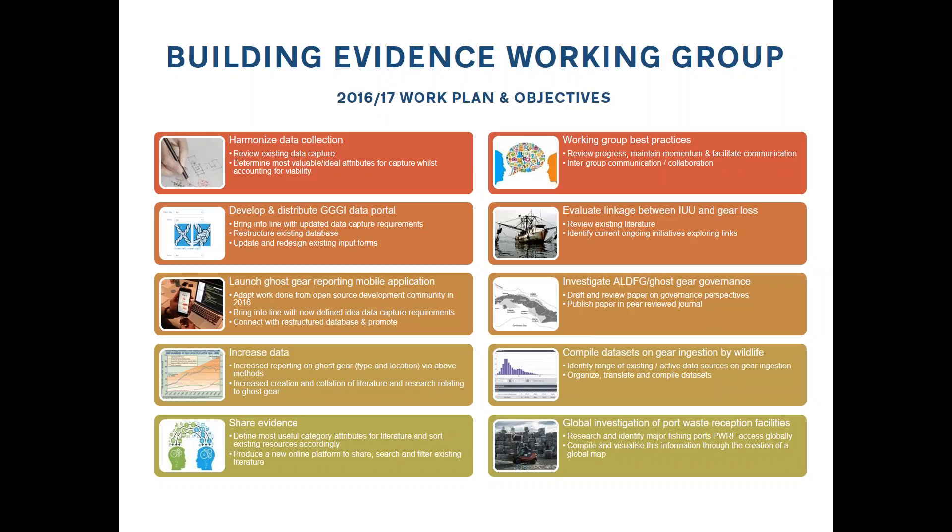What I'd like to do today is run through that working plan to introduce it to everyone, especially those who didn't hear the initial version at the AGM. One of our huge tasks for this year is harmonising data collection. The group worked last year on reaching out to lots of different groups to get information about the type and distribution of ghost gear around the world — a huge project — and we made some really good progress. One of the things we identified is that we're capturing a few different types of data.